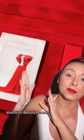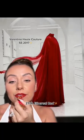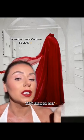Look at how pretty. Valentino Beauty has lipsticks inspired by these beautiful gowns. So here is our first lipstick. This shade is called Ethereal Red.